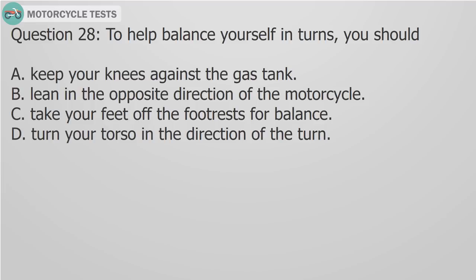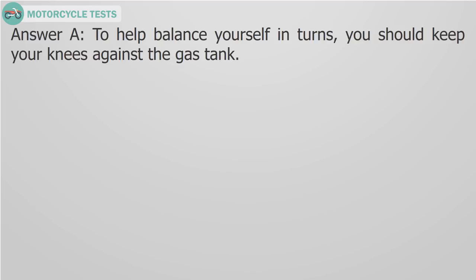Question 28: To help balance yourself in turns, you should A) Keep your knees against the gas tank, B) Lean in the opposite direction of the motorcycle, C) Take your feet off the footrests for balance, D) Turn your torso in the direction of the turn. Answer A: To help balance yourself in turns, you should keep your knees against the gas tank.